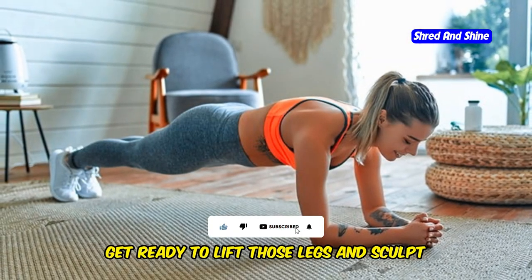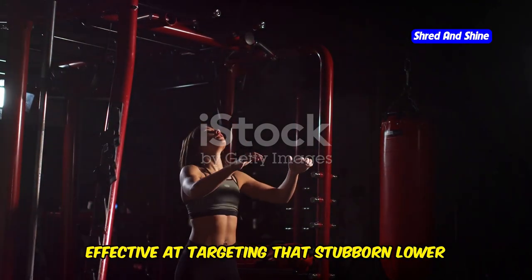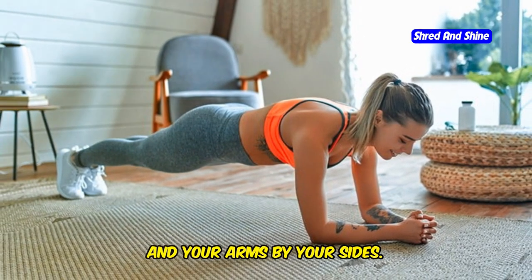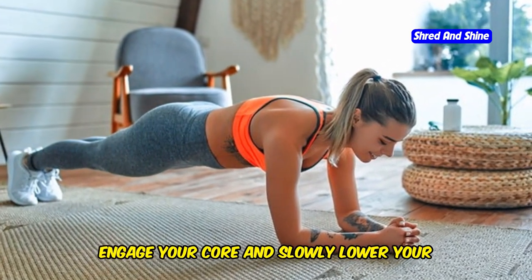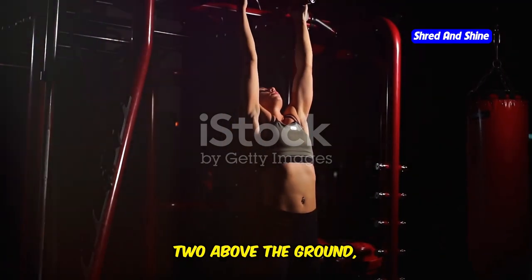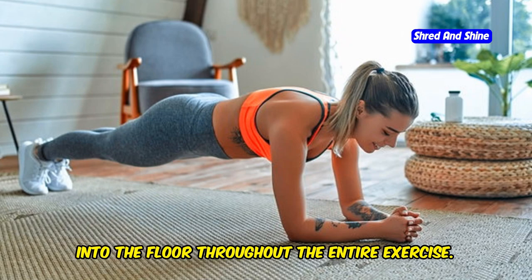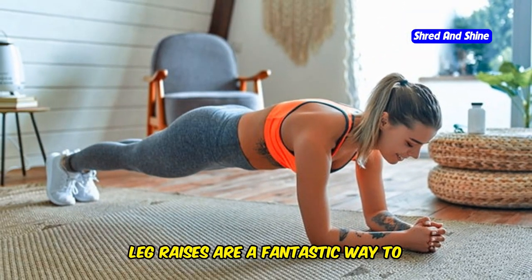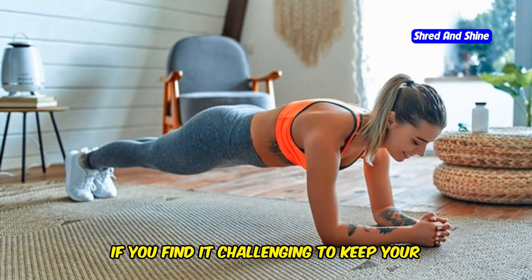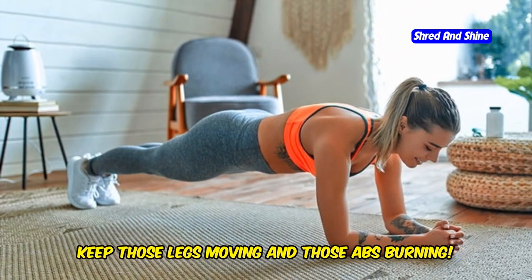Get ready to lift those legs and sculpt those lower abs with leg raises. This exercise is simple yet incredibly effective at targeting that stubborn lower belly fat. Lie flat on your back with your legs extended straight up towards the ceiling and arms by your sides. Engage your core and slowly lower your legs towards the ground, keeping them straight and together. Stop about an inch or two above the ground, then slowly raise them back up. Keep your lower back pressed into the floor throughout. If it's challenging to keep your legs straight, you can modify by bending your knees slightly.